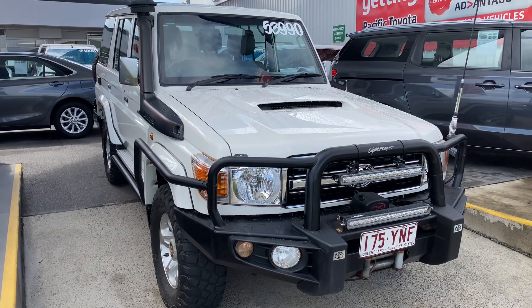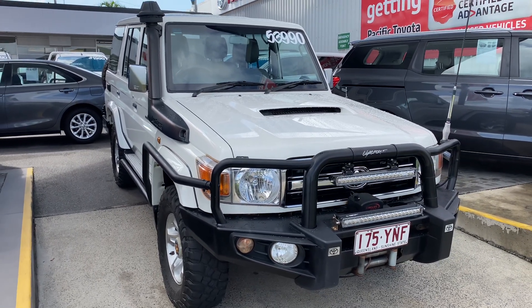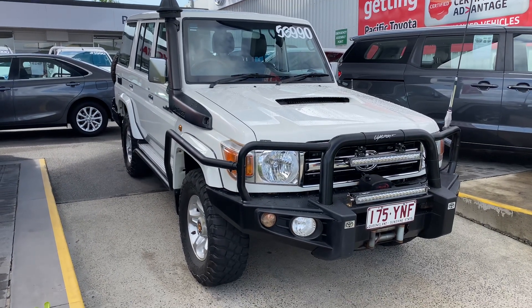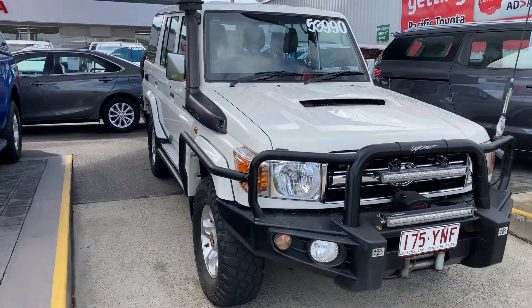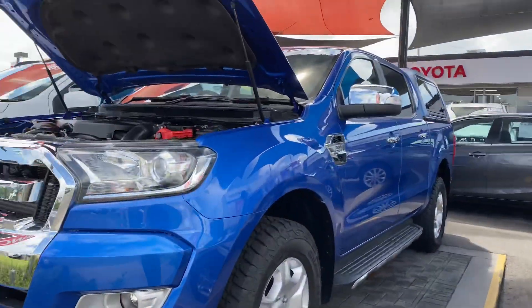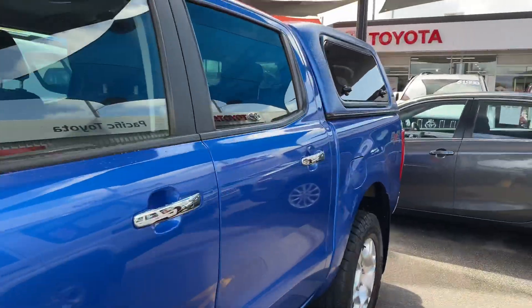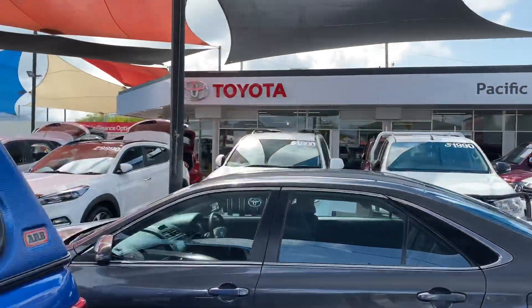Good morning, this is David from Pacific Toyota and Lexus of Cairns, giving you a high-definition video tour of our 2015 Land Cruiser 76 Series GXL. Before I get into it, I want to introduce you to our dealership. We are Pacific Toyota and Lexus of Cairns, located up in North Queensland.